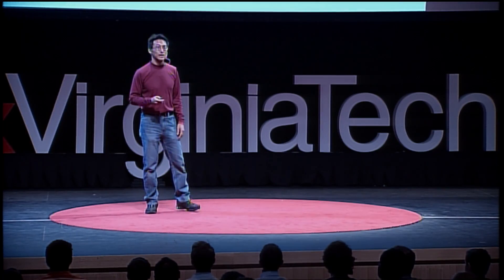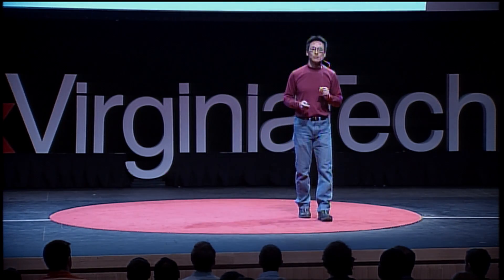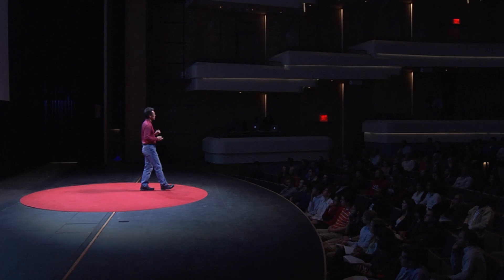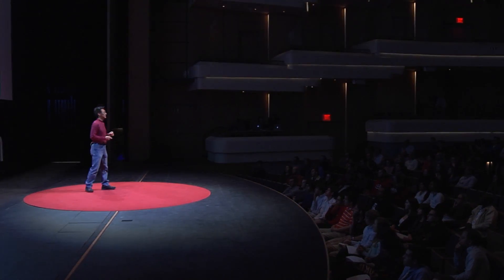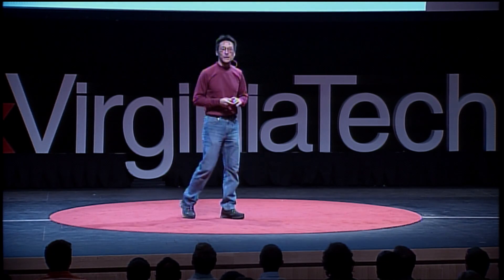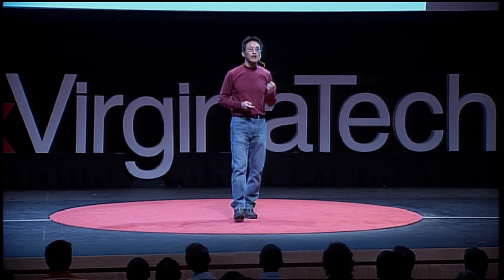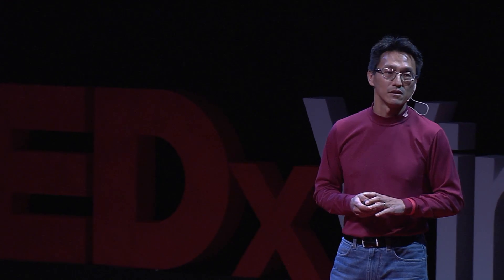Three weeks later, I had the nice juxtaposition of being part of a U.S. delegation that went to China, and I found that the converse was true there. In the U.S., we look at big data as being more important than big compute. In China, big compute is more important than big data. So much so that they created a supercomputer called Tianhe 2, that's 282 times faster than HokieSpeed and twice as fast as the fastest U.S. supercomputer. They view big data merely as an application area of big compute.